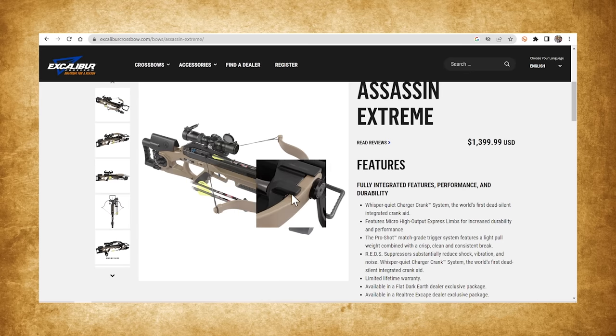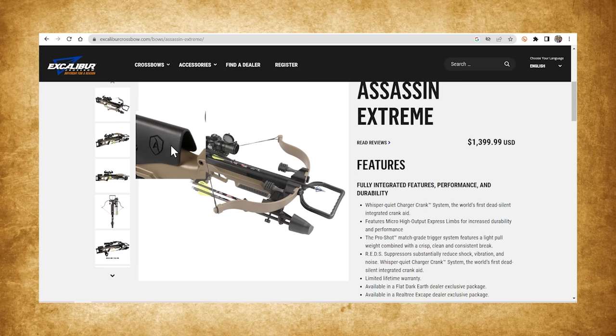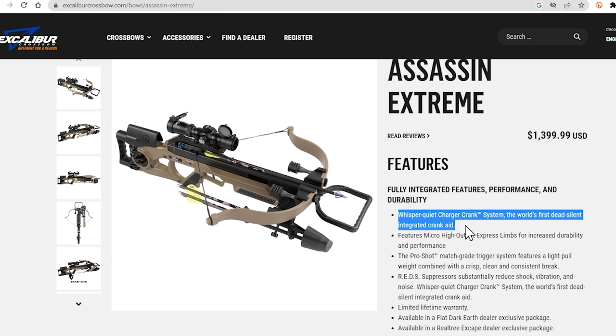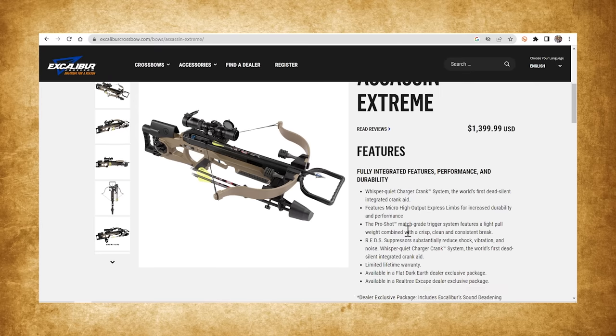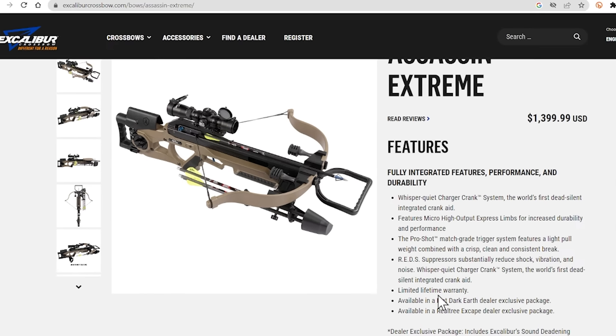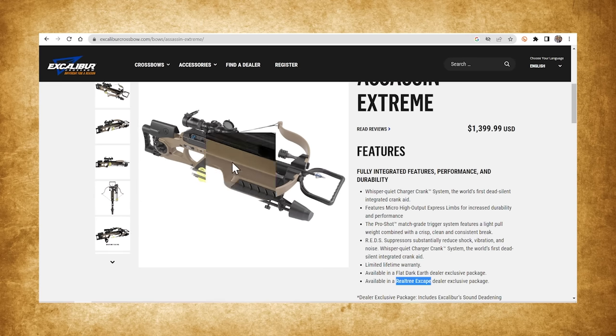Right off the bat, I see some things I like and some I don't. What I don't like is this color — it looks like primer, like it's just waiting for a paint job. You see this on pickup trucks and even Toyota sells them like this. I do like the cheek rest, though. This is an Assassin, so it has a built-in crank — the whisper quiet charger crank system, billed as the world's first dead-silent integrated crank aid. It has the Micro High Output Express Limbs and a match-grade trigger. Red's suppressors are on here to reduce shock, vibration, and noise. It comes in flat dark earth, or you can get the Realtree Escape through a dealer or Wyvern Creations — you can't buy that directly online or in big box stores. The dealer model also comes with an upgraded scope.